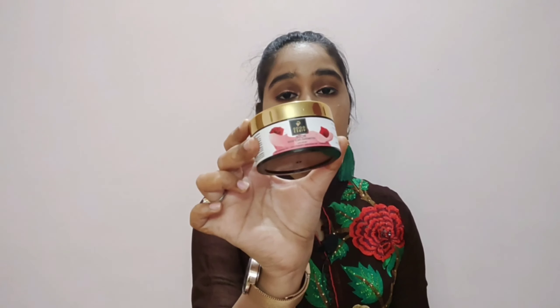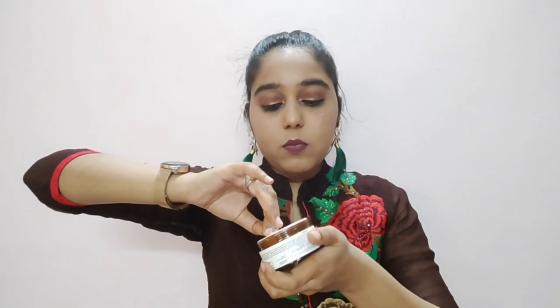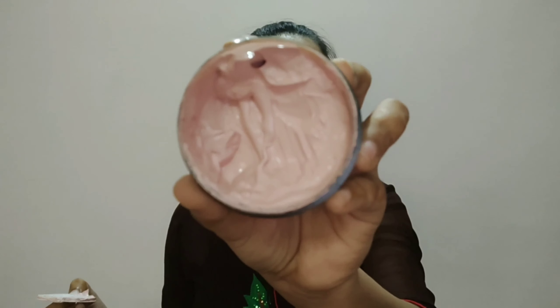The next product I have is Goodwives Face Mask — 50 grams. Its actual price is 225 rupees and I purchased it for 191 rupees. I have the Rose variant. You will also get different variants and sizes. The packaging is similar to the creams. This is a rose hydrating face mask and it is very important — you should use it weekly for hydration and moisturizing.